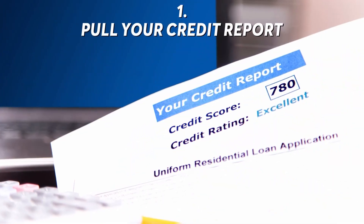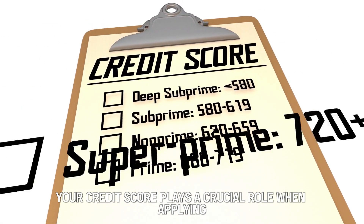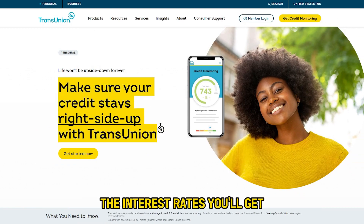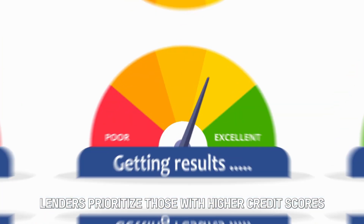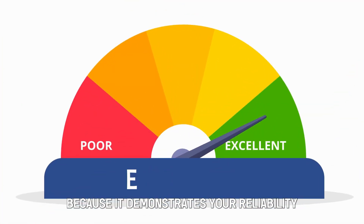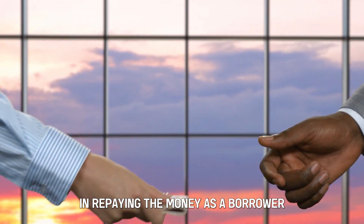Step 1: Pull your credit report. Your credit score plays a crucial role when applying for a mortgage, as it determines how well you'll handle the loan, the interest rates you'll get, and the loan programs you'll receive. Lenders prioritize those with higher credit scores because it demonstrates your reliability in repaying the money as a borrower.